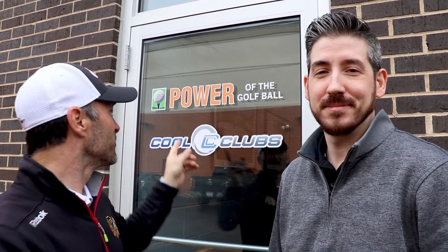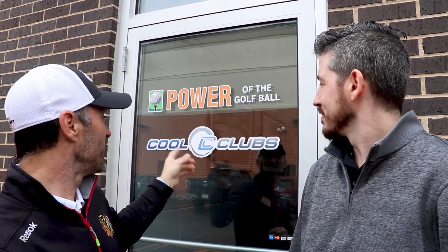Hey everybody, it's McEwen from McEwen Reviews It, and look who I found. Everybody, Ed, Golficity. Golficity Sarge, to most of you. So, we are here at Power of the Golf Ball, and inside there is a place called Cool Clubs in Northfield, Illinois, just outside Chicago.